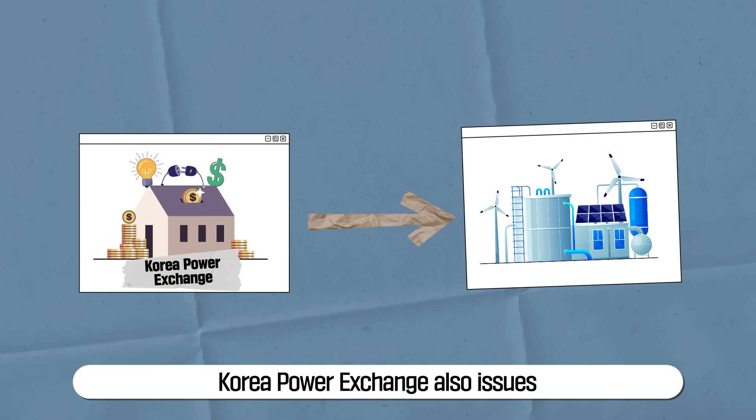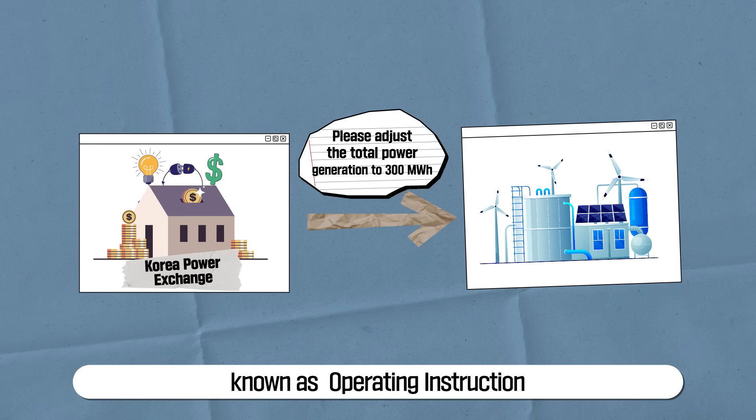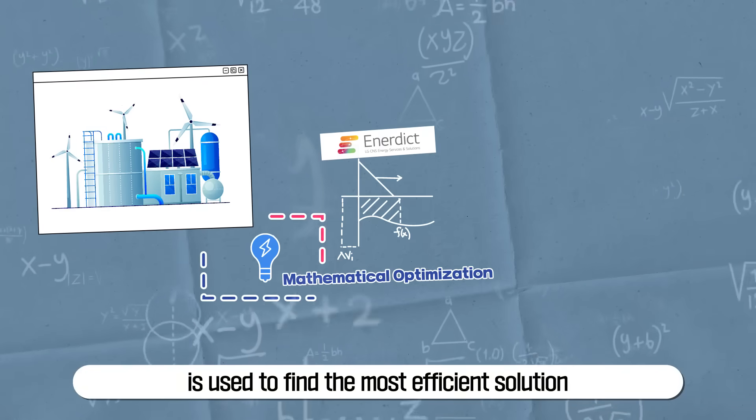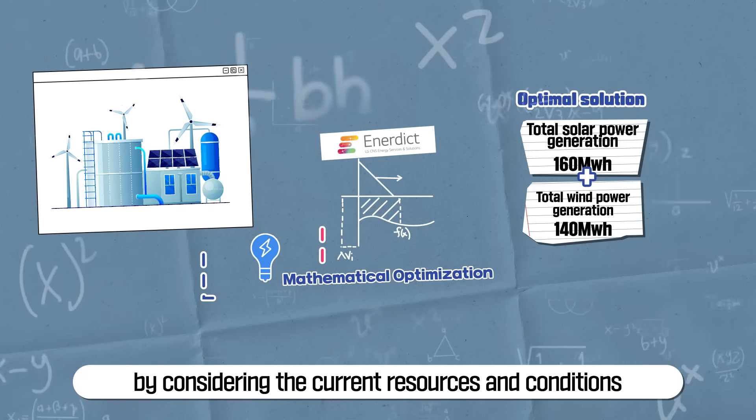Korea Power Exchange also issues real-time power adjustment instructions to individual plants, known as operating instructions. Mathematical optimization is used to find the most efficient solution by considering the current resources and conditions.